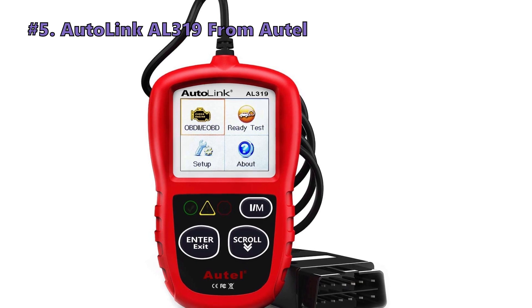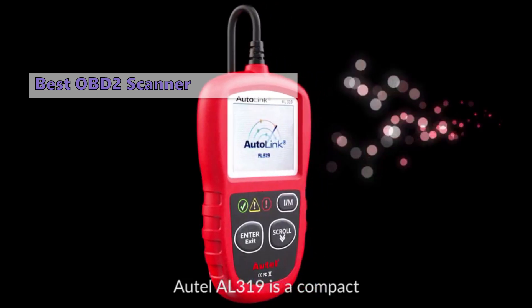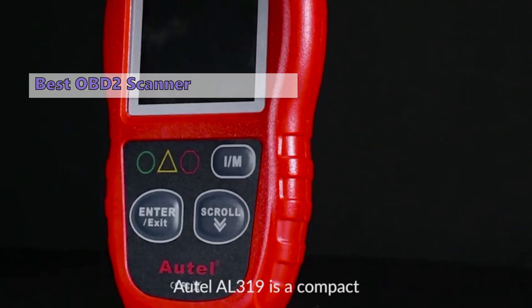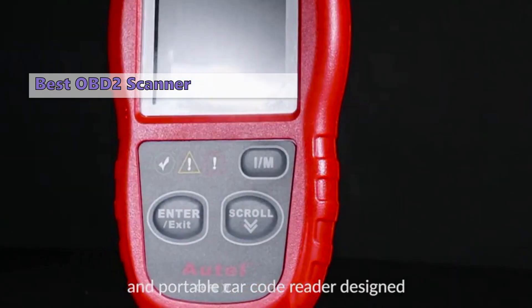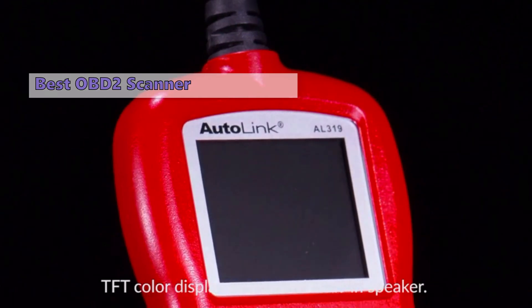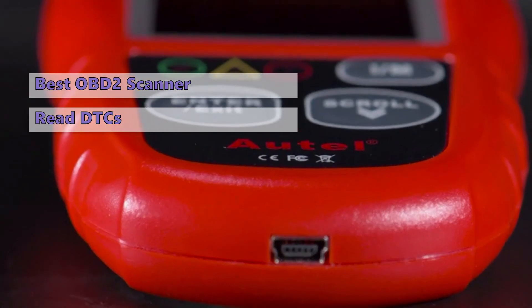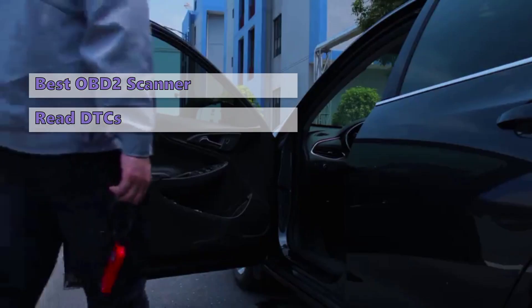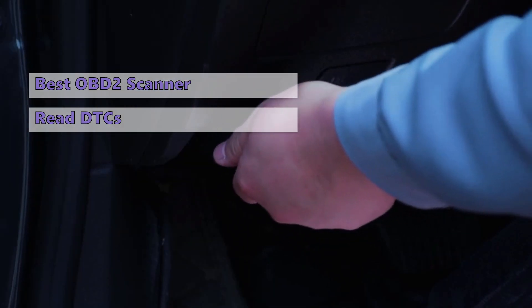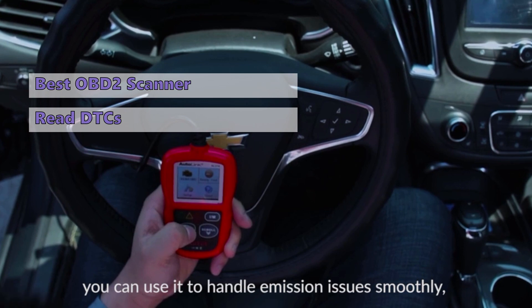The first one in today's video is the Autolink AL 319. The Autolink AL 319 is a scan tool, but it's not just for diagnosing problems — it has a wide range of applications and is compatible with a wide variety of vehicles. For instance, it can read DTCs (diagnostic trouble codes) and clear them to diagnose electrical issues with your vehicle. It's compatible with various aftermarket scan tools and will work with almost any vehicle made after 1996.